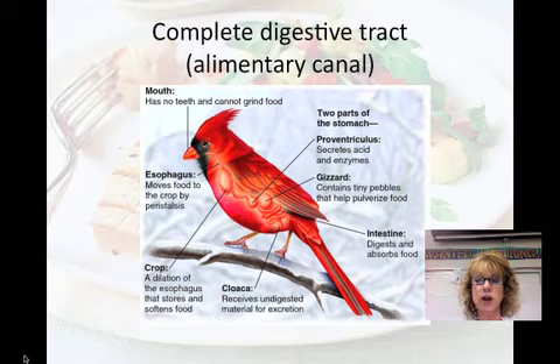A complete digestive tract, also called an alimentary canal, is a series of digestive tubes with two openings — the mouth and the anus or the cloaca. The tube is organized into special sections to carry out digestion and absorption. In some invertebrates and also in things like birds and lizards, we find some digestive organs that are different than what we find in our own bodies.